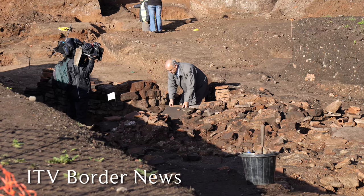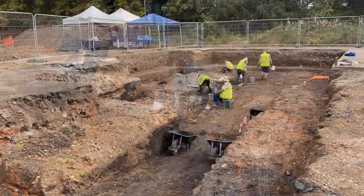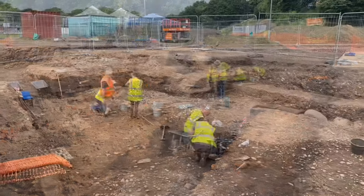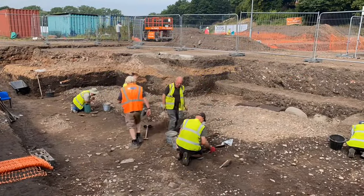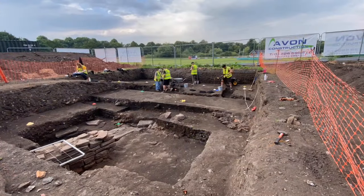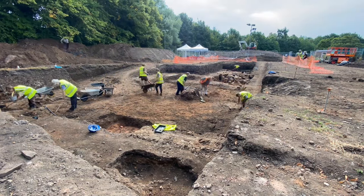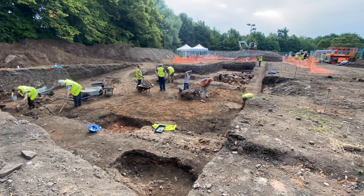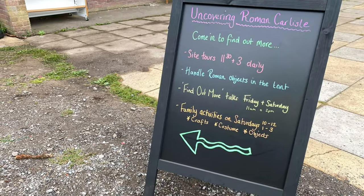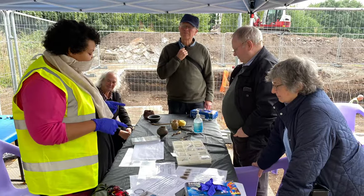The excavation and its finds generated plenty of interest — a local television crew came one evening to do a report. Investigations of the Roman road continued and the trench was widened. One of the project's remits was to engage with the local community: Tullie House Museum put on a finds tent and offered guided tours twice a day.